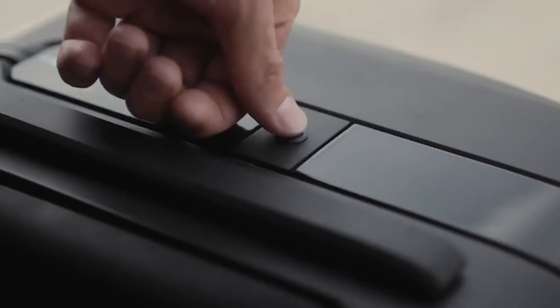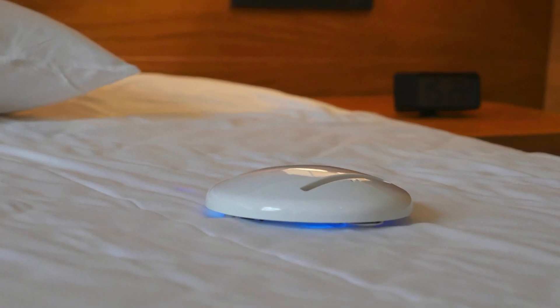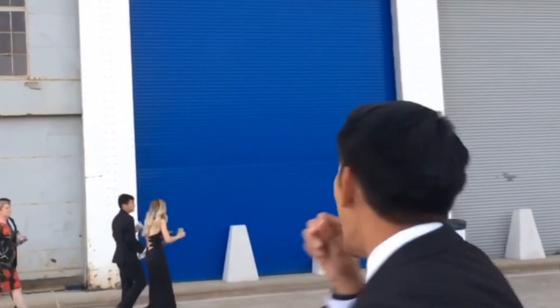Here are some of the latest and best inventions that we can all actually use! Wait until you hear how the bubble water pods taste!